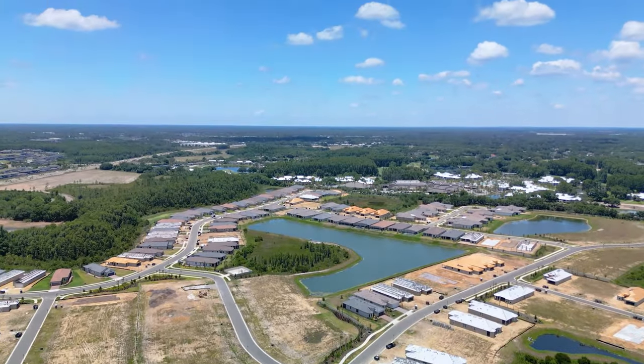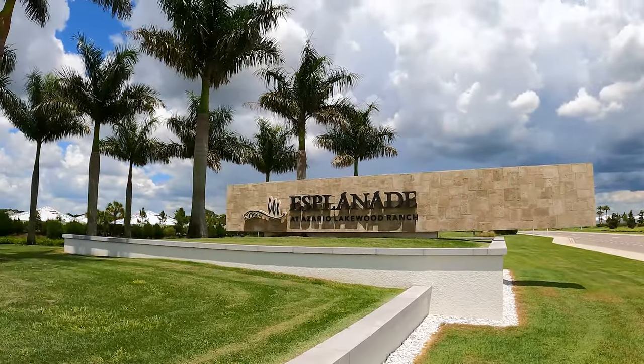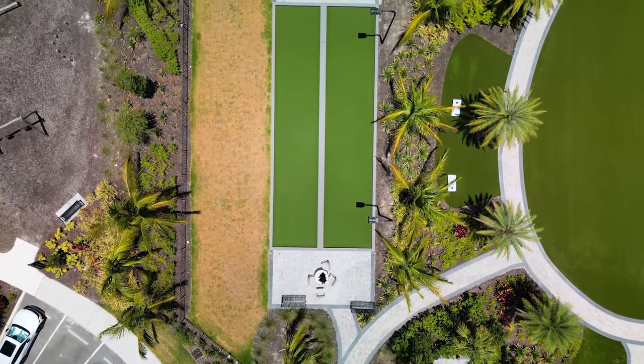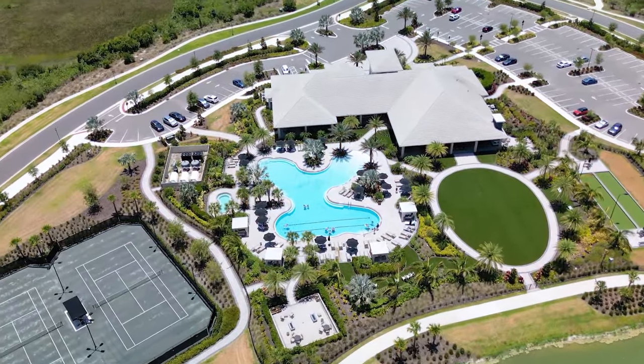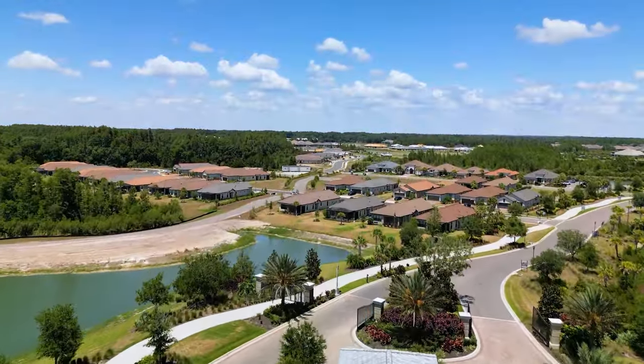We're about to hop out into the community and Stacey and I are going to take you on this tour. I'm really excited because this community has a ton to offer. Esplanade is a brand — there are multiple communities like this, another one notably down in Lakewood Ranch. This is a request from Stacey, who is on my team. She's been getting a lot of questions about Esplanade and 55 plus communities, and this has been one of the most requested topics on our channel.